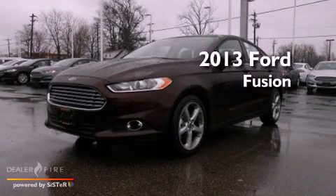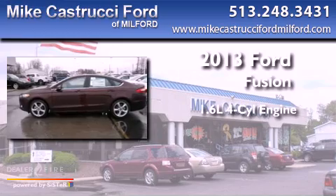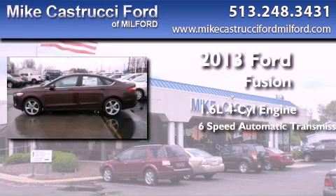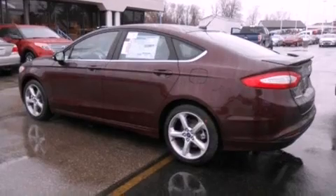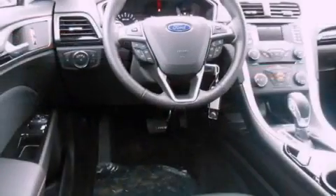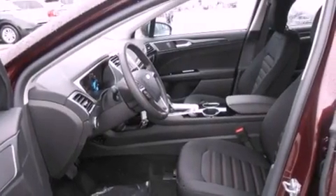This is a brand new 2013 Ford Fusion. It has a 1.6-liter four-cylinder engine and a six-speed automatic transmission. With an EPA estimated rating of 34 miles per gallon on the highway, this vehicle does not compromise its fuel efficiency for size, comfort, or fun.